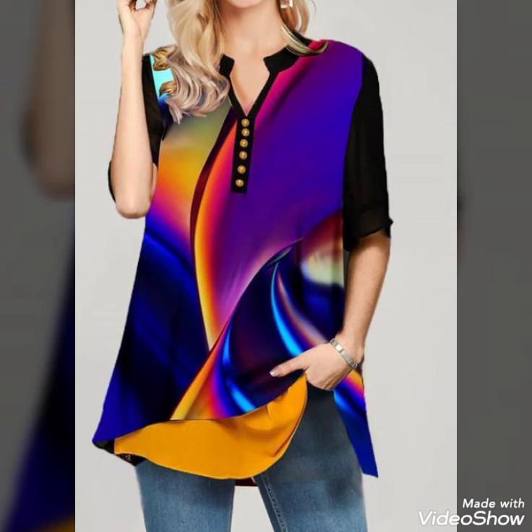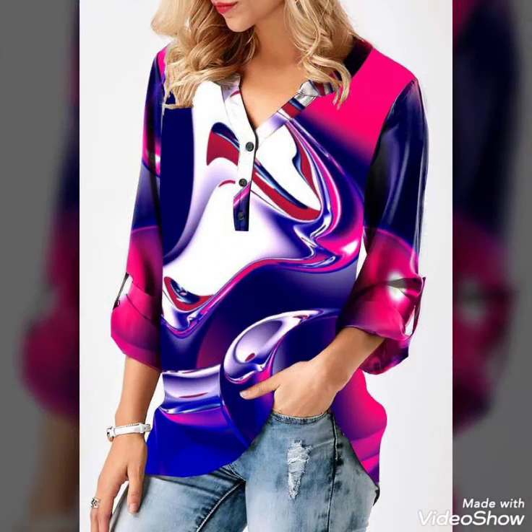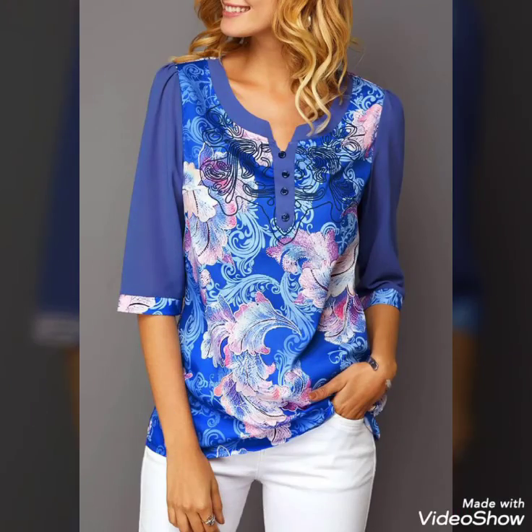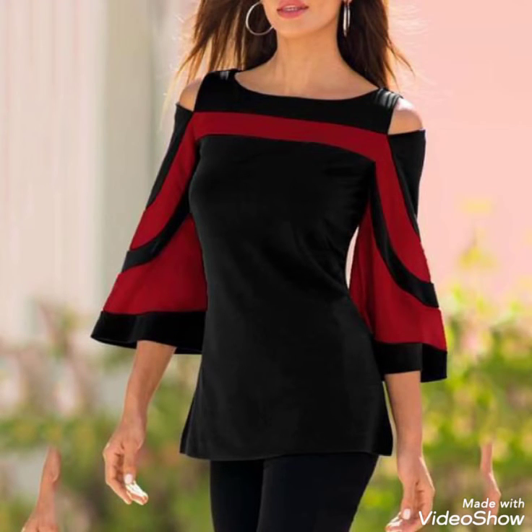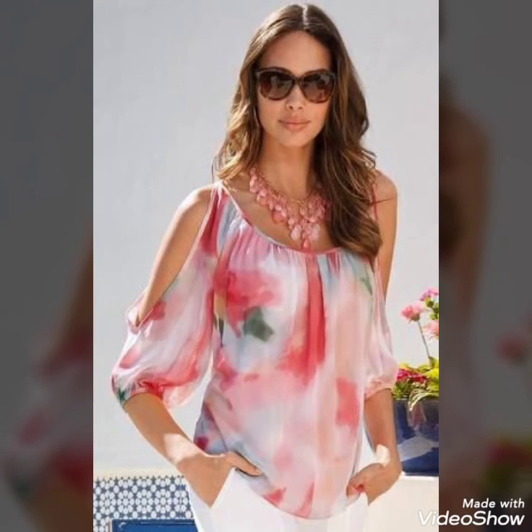Different styles of sleeves and neck design, chiffon print tunic tops. In this channel you will also see party dresses, see-through dresses, blouse, bodycon dresses, maxis, and many other beautiful dresses. This video also includes luxury designs of tunics, tops, and blouses. Today I am sharing elegant designs of stylish and comfortable chiffon and lace blouses.